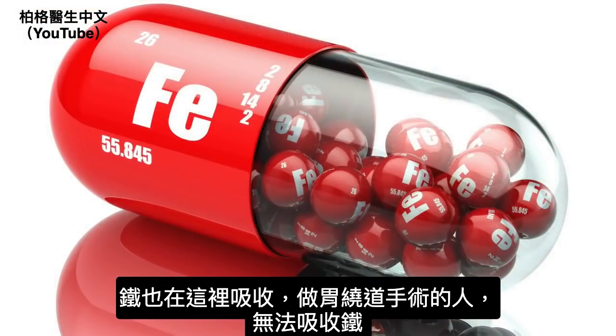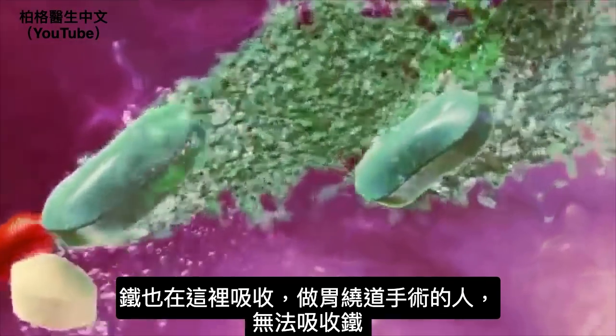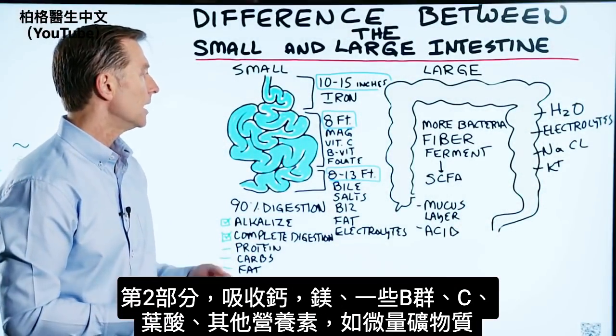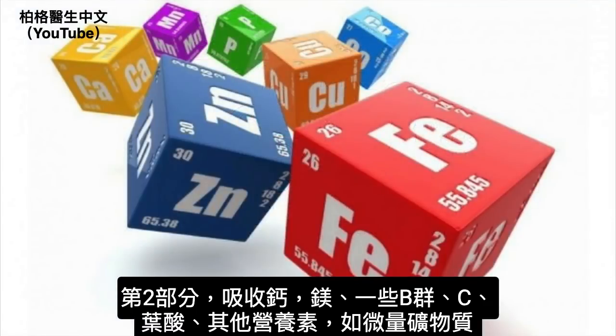We also have the absorption of iron here. When someone gets surgery like a gastric bypass, they may have difficulty absorbing iron. The next part is where you're going to absorb calcium, magnesium, some B vitamins, vitamin C, folate, and other nutrients like trace minerals.